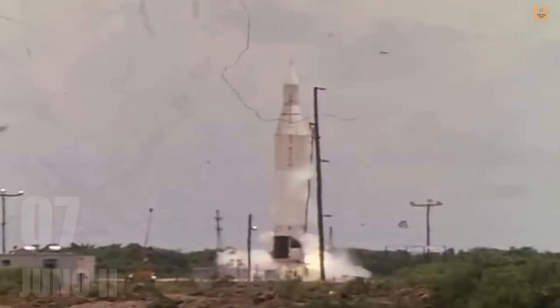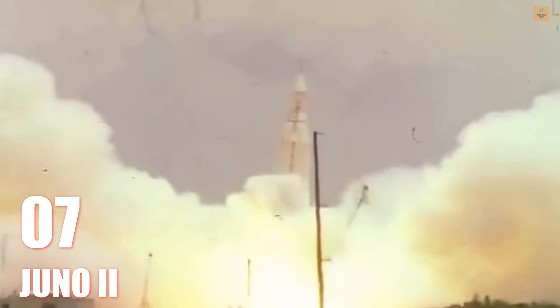37 seconds into the launch, the onboard computers decided the vehicle was 90 degrees off course. They were waiting to plan for some distance.